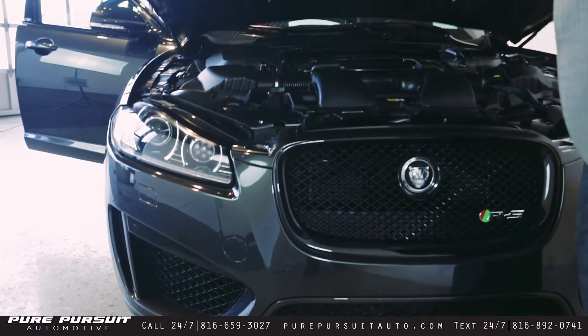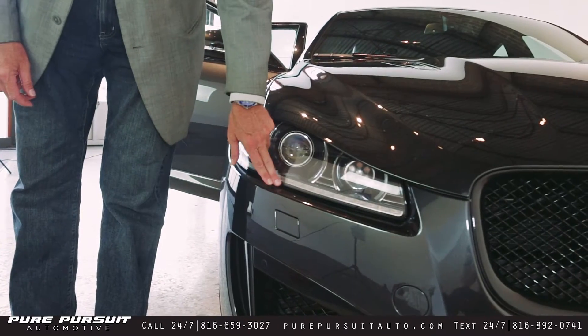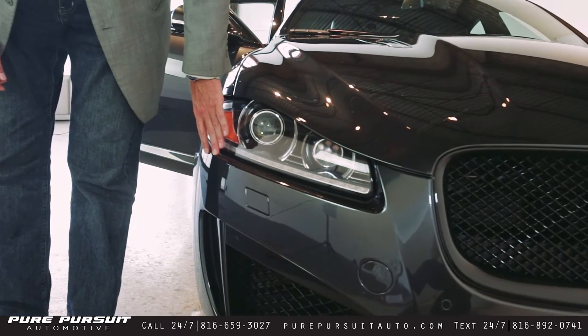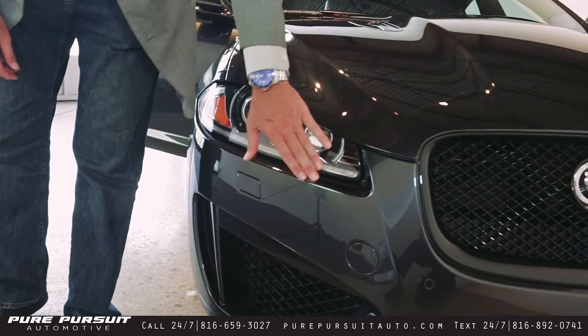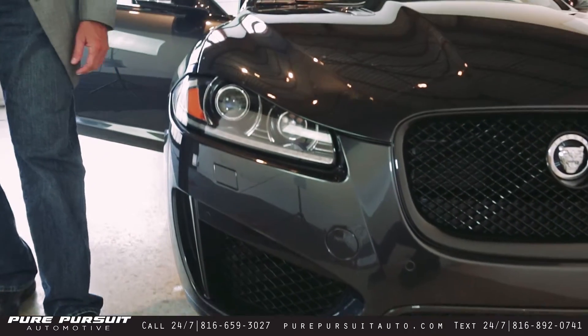Beautiful Stratus Gray Metallic. It has the adaptive headlamp with intelligent high beams, which are fantastic at night. Of course, you've got your parking sensors on the front here as well, with your air dam and scoops that let all that air in continuously.